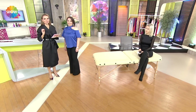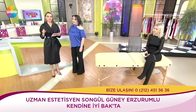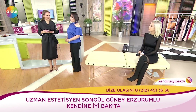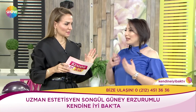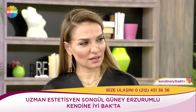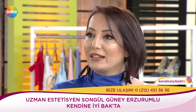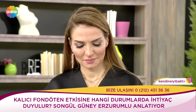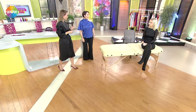Efendim bugün çok merak ettiğiniz uzun zamandır konuştuğumuz bir konuyu açıklığa kavuşturacağız. Bu ciltte fondöten uygulaması dediğimiz, aslında cilt tonunu aynı renge getiren işlem nasıl yapılır? Şimdi tam olarak onu göreceğiz. Ayşe Hanım'a yapacağız. Sizi tanıyabilir miyim lütfen? Ben Songül Güney Erzurumlu uzman estetisyenim. Bugün kalıcı fondöten etkisi dediğimiz BB Glow işlemi. Kalıcı fondöten değil aslında, fondöten efekti verilen bir medikal cilt bakım işlemi.